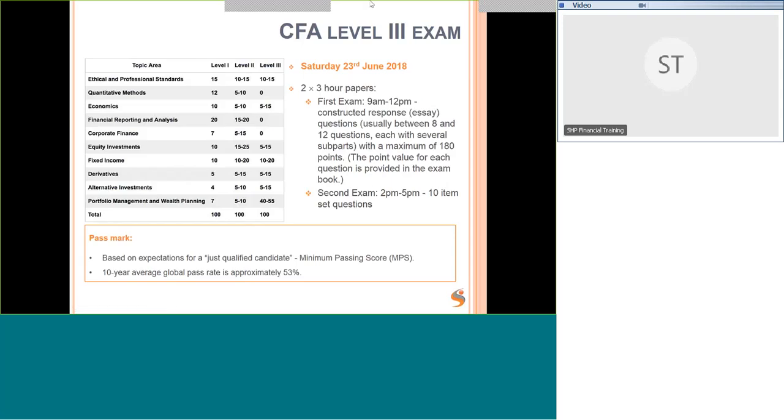The Level 3 exam will be on the 23rd of June — a bit later this year, giving you a couple of extra weeks to study. The first exam is from 9am until midday, which is the Constructed Response or essay exam. There are usually between 8 and 12 questions, each with a number of sub-parts. This breakdown makes it easier because you can see how many marks are awarded for each part and know how long to spend on it.